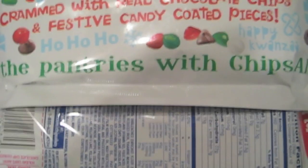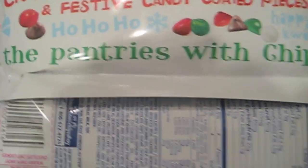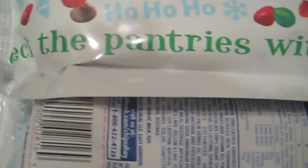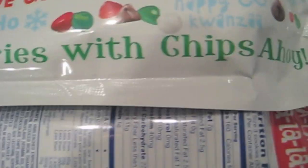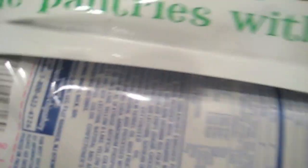Crammed with real chocolate chips and festive candy-coated pieces. Ho Ho Ho! Deck the pantries with Chips Ahoy! Happy Kwanzaa! And a symbol there, maybe for Kwanzaa. All kinds of fabulous Christmas packaging on here — very well done.